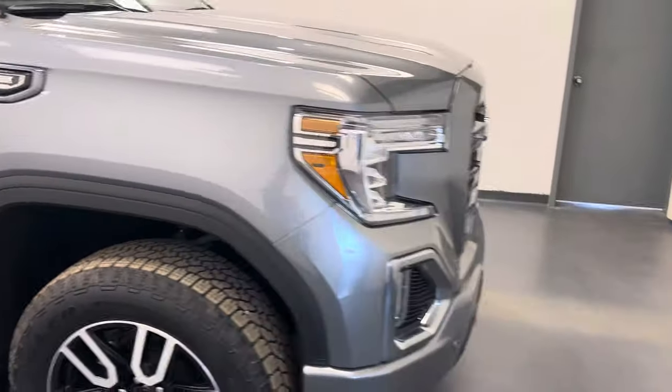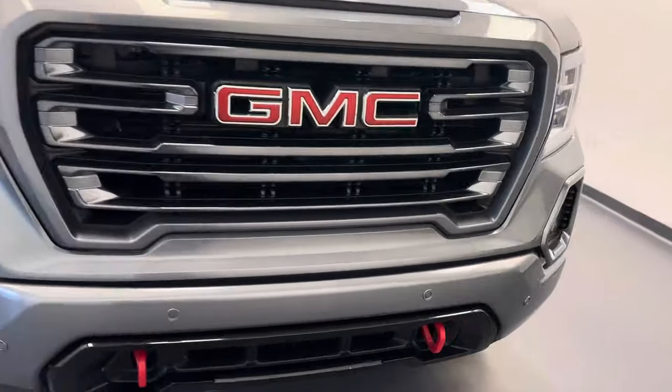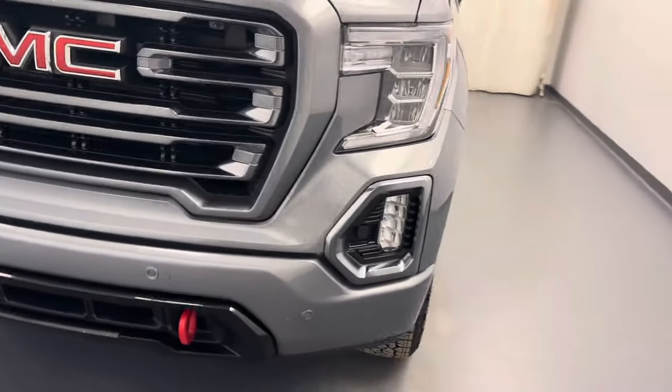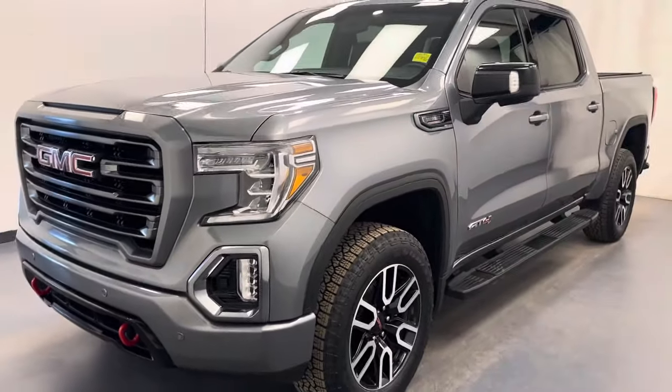And there you have stock number 235840. You guys have just checked out this 2022 GMC 1500 AT4. Thanks for watching.